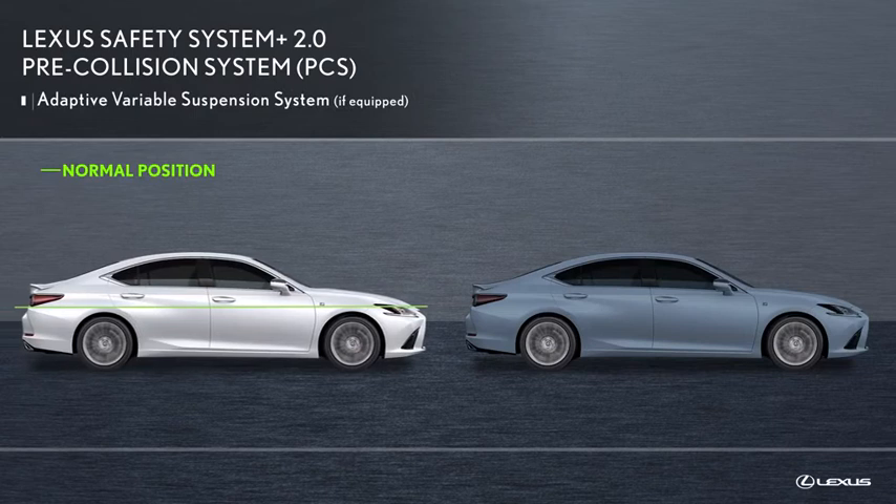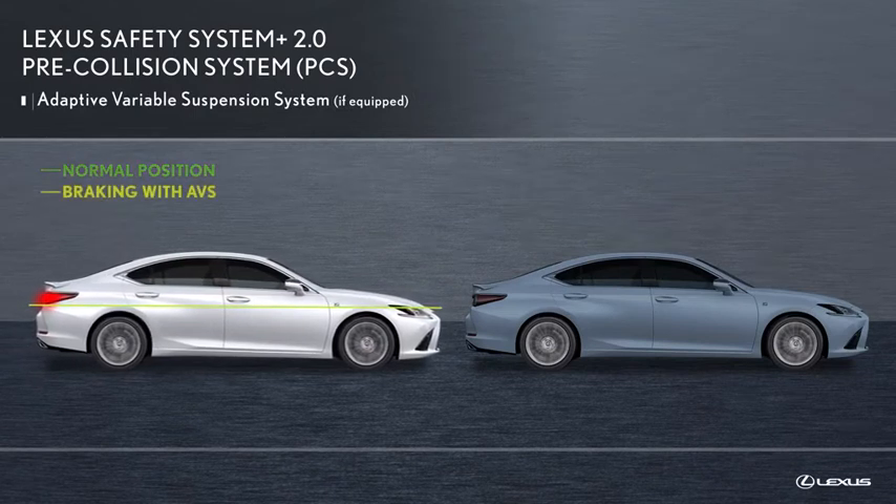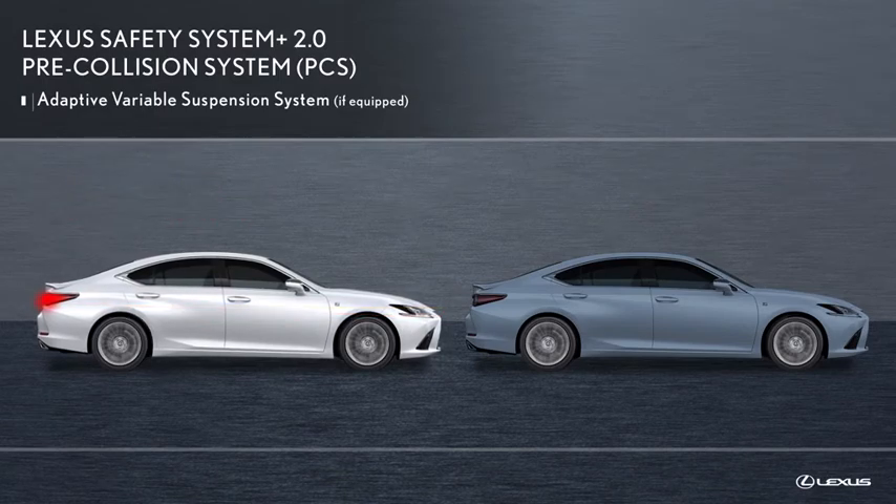At the same time, the available adaptive variable suspension system controls the damping force of the shock absorbers to help maintain an appropriate vehicle posture.